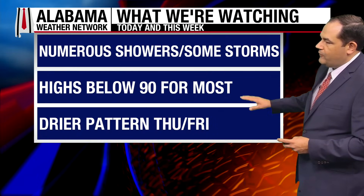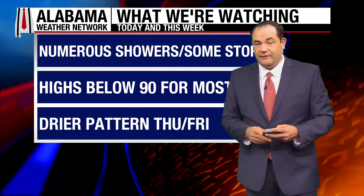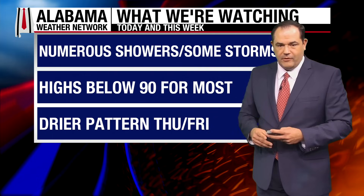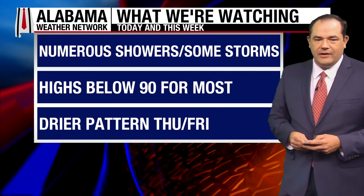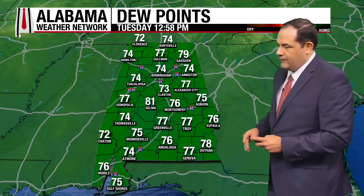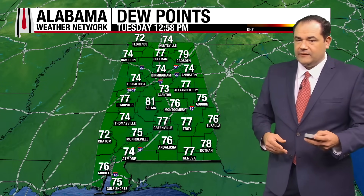What we're watching: numerous showers and some storms for today, expecting the same kind of thing for tomorrow and maybe a little bit on Thursday as well. Highs below 90 for most people — mostly upper 80s, with some spots in the upper 70s and 78 in Mobile. Getting into the upper 80s in places like Demopolis at 88 degrees. There's plenty of moisture and humidity in the atmosphere — dew points are in the mid to upper 70s in most spots, feeling a little juicier out there than what we've been seeing most of the last week or so.